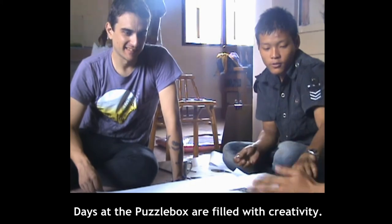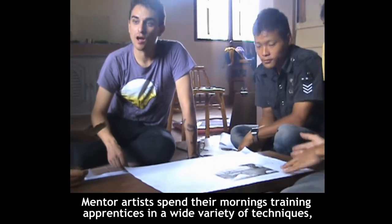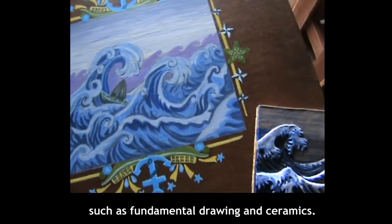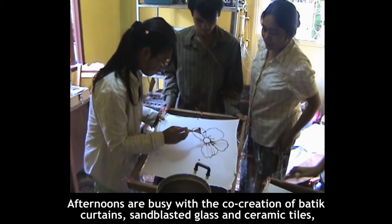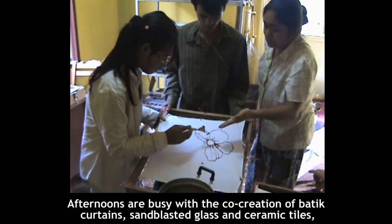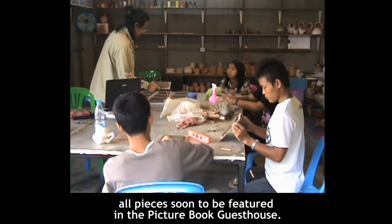Days at the Puzzle Box are filled with creativity. Mentor artists spend their mornings training apprentices in a wide variety of techniques, such as fundamental drawing and ceramics. Afternoons are busy with the co-creation of batik curtains, sandblasted glass, and ceramic tiles, all pieces soon to be featured in the Picture Book Guest House.